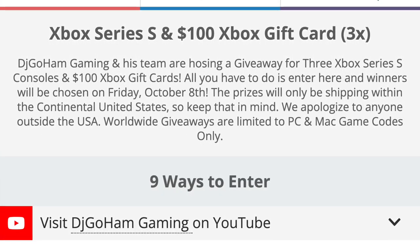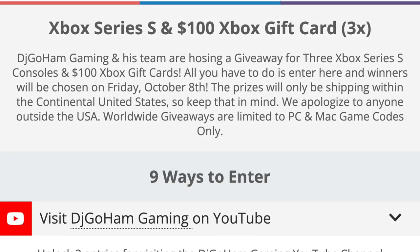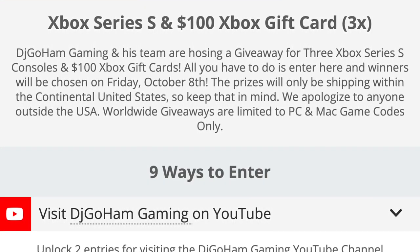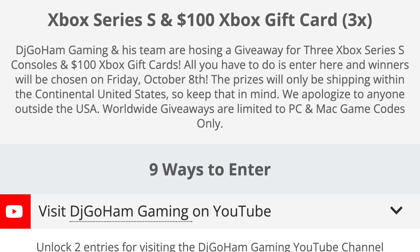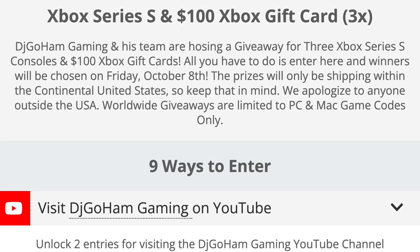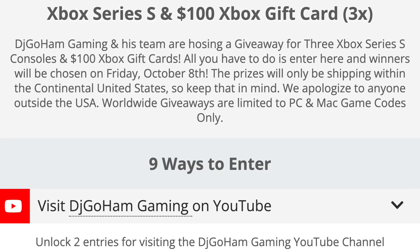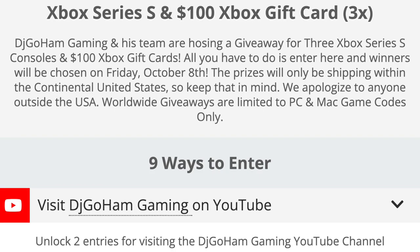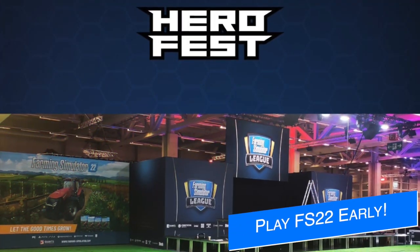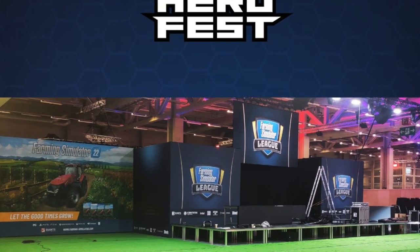These giveaways are only open to people in the continental United States and will not be shipping outside the lower 48 states. I'll be doing worldwide giveaways in the coming weeks, which will include Xbox cards in $50 and $100 versions, PlayStation cards in $50 and $100, and FS22 PC codes — a base game and Year One Season Pass. To enter one of the console giveaways, check out the Gleam link in the description. There are nine ways to enter and three winners will be chosen next Friday, so get over there and enter soon.